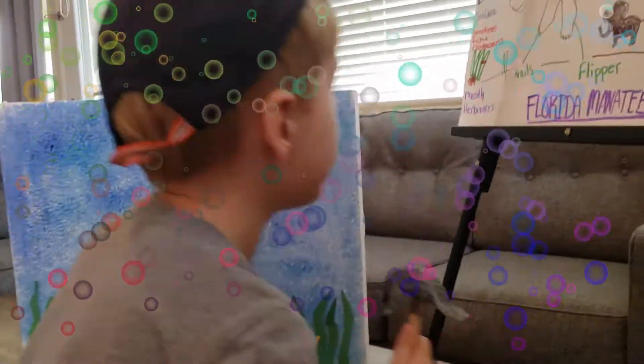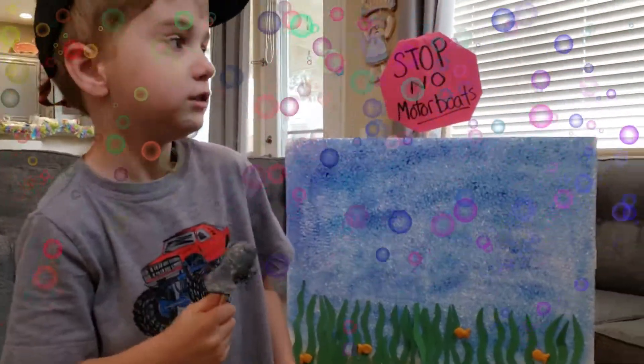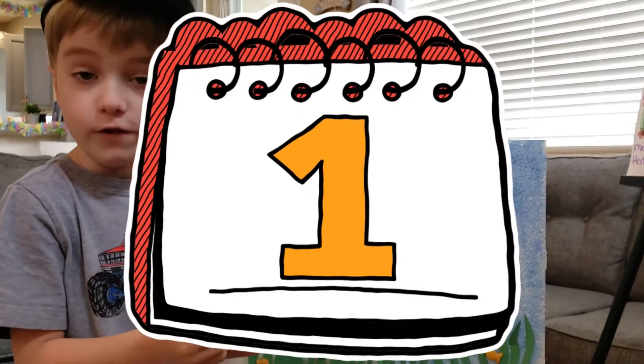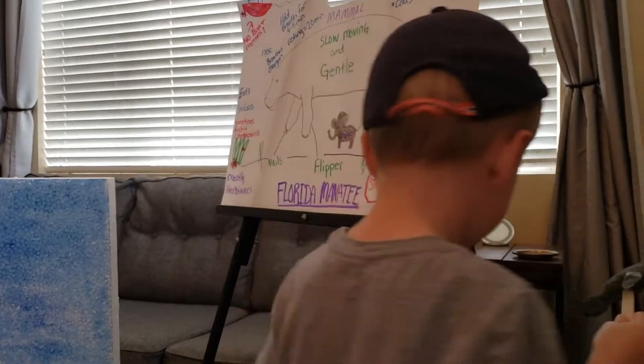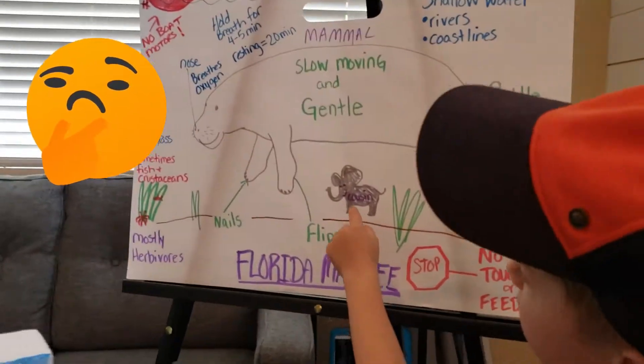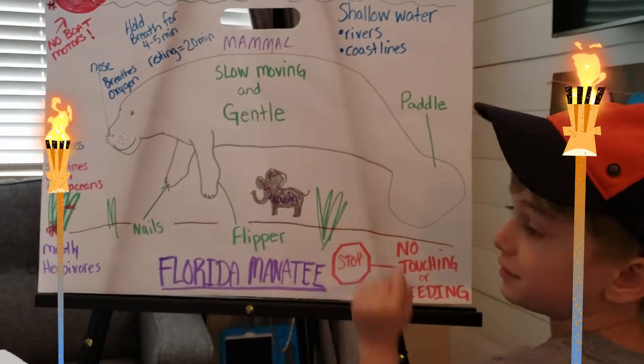He holds his breath for four to five minutes. That's not a long time — that's just like one minute or something. This elephant is his cousin.